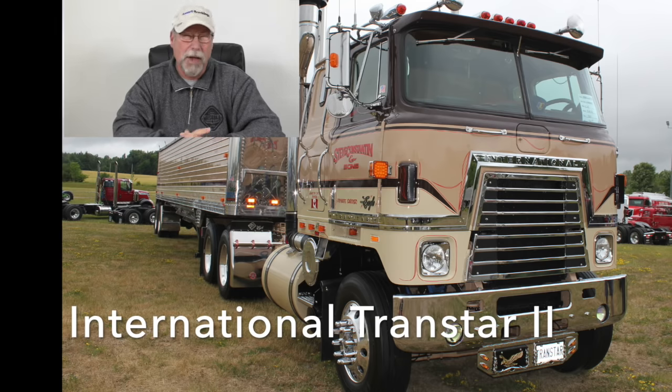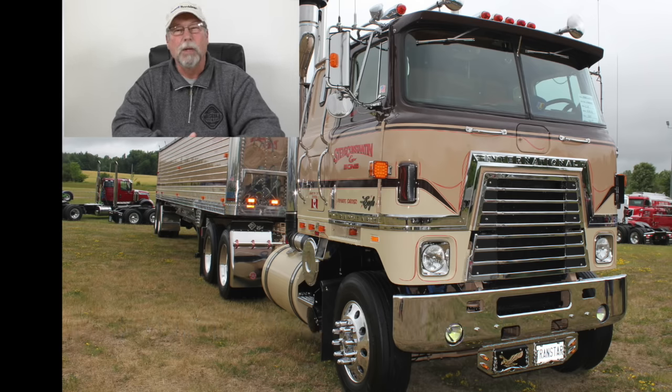They sold thousands and thousands of those things. You saw them all over the place, and they were good for guys that couldn't afford the fancier trucks like the Kenworths and the Petes. But back then, International made a really good solid truck. So the International Transtar is number five on my top five list.